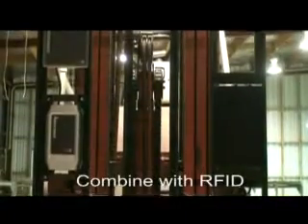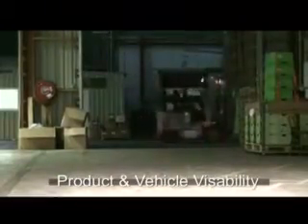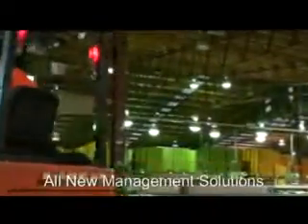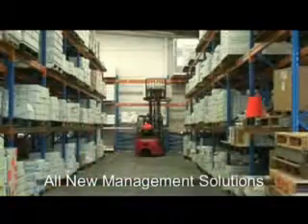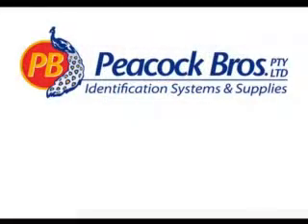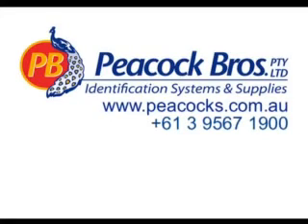Combine the SkyTrack vehicle tracking system with a wireless data capture or RFID data management solution and you will have total visibility of not just your forklifts but your stock location as well, even if it is still on the forklift. Never before has such a complete forklift and inventory management system been available, and never before has the ability to manage your warehouse been so simple. Misplaced pallets or goods are now a thing of the past. This really is the first of its kind anywhere in the world and is available exclusively from Peacock Brothers.